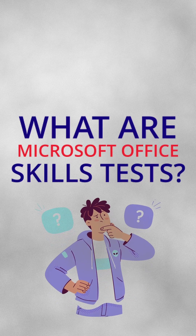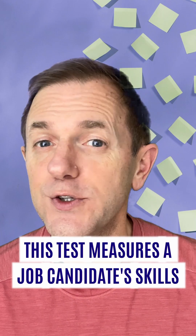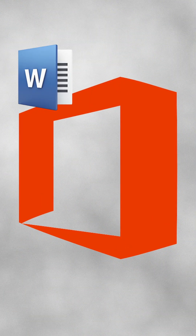What are Microsoft Office Skills Tests? These tests measure a job candidate's skills in programs like Microsoft Word, Excel, Outlook, and PowerPoint. Just because they can cruise through Instagram and TikTok, it doesn't mean they know how to use these common business programs.